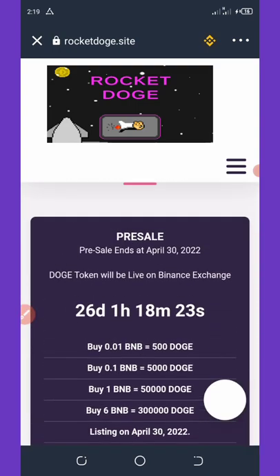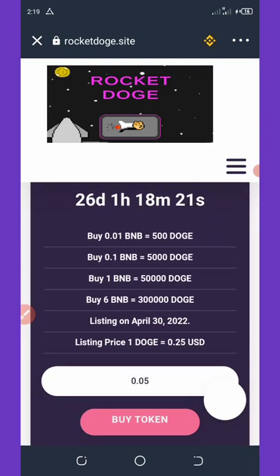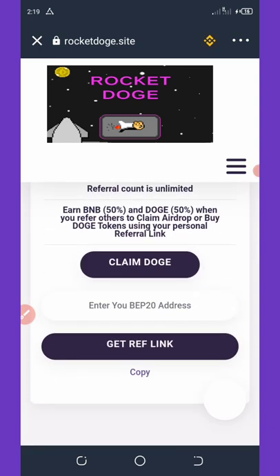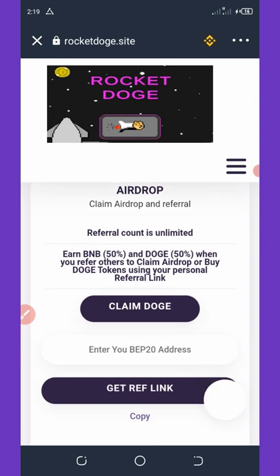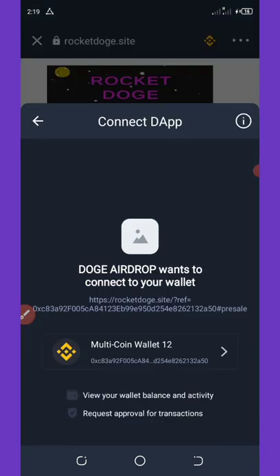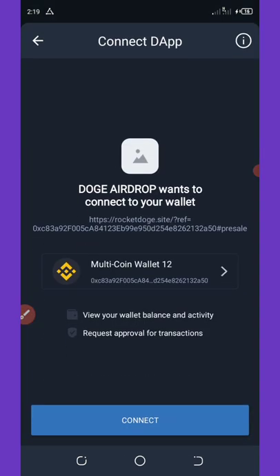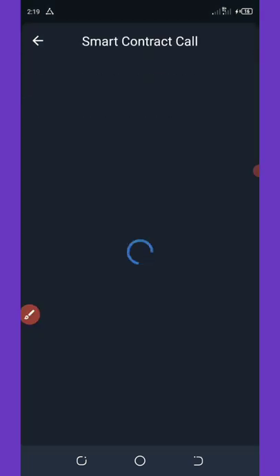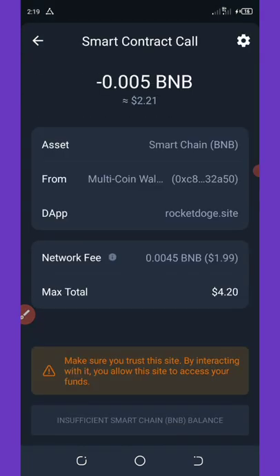Scroll down here and click on Claim Dodge again, and it will connect you to your wallet. All you need to do is to click on the Connect button on your screen, and once you connect your wallet it will take you to the smart contract call where you're going to confirm the transaction.